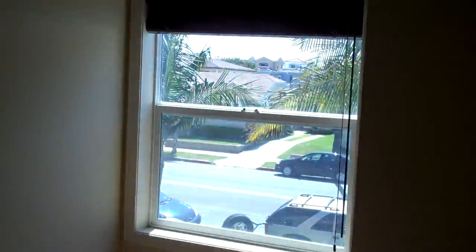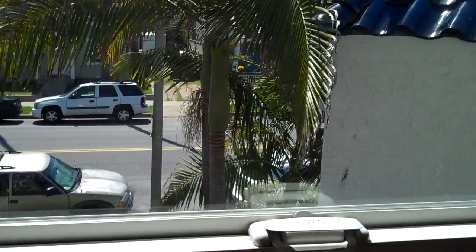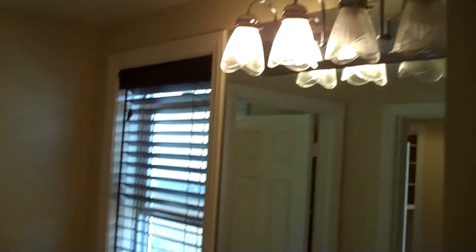Vaulted ceiling bedroom with a mirrored closet, leading into a tub-shower bathroom with a large lav and travertine.